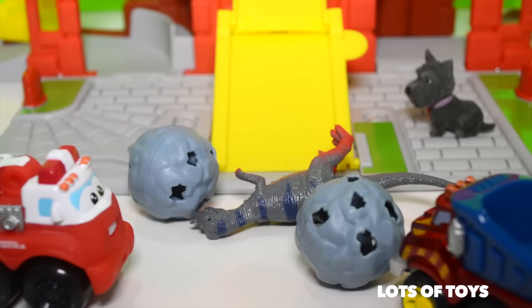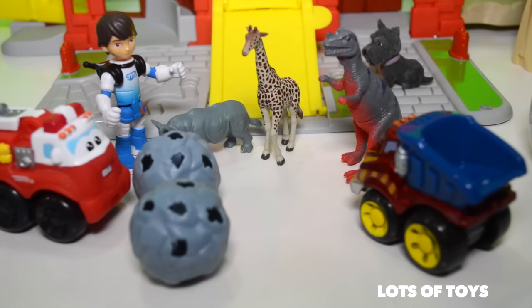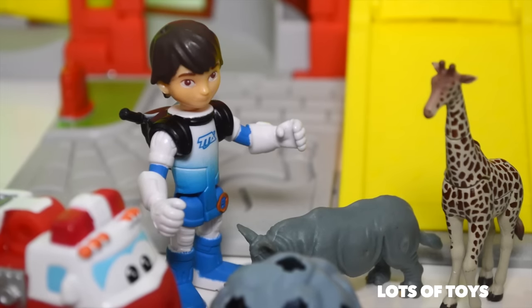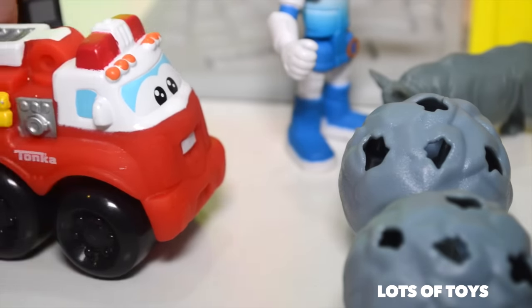Oh, what was that? We have some forest animals that decided to join us. The T-Rex sure looks fierce. I guess we'll have to keep an eye on these animals and see what they do. But come on, let's go play at the crane.